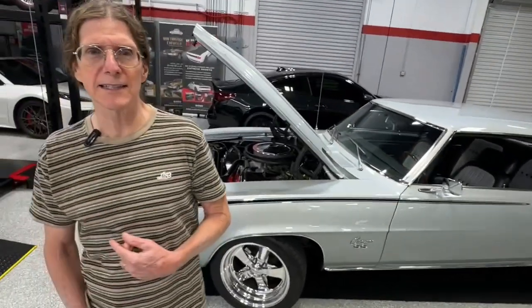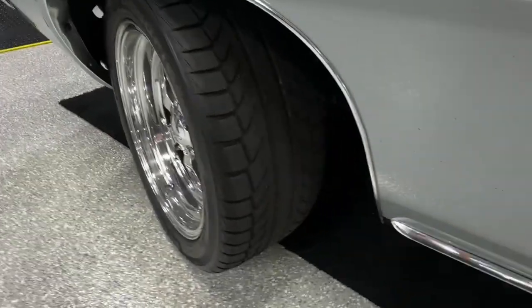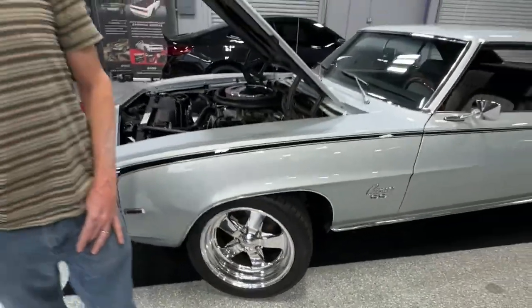Some other very tasteful mods, but it does not fall into the Restomod category. Because it has the original block, so the carbureted 396. It just has some speed parts added to it. It does have larger 17-inch wheels with BF Goodrich rubber on there. It gives it kind of a modern-looking stance. But as that is the original short block, I would not classify it as a Restomod.